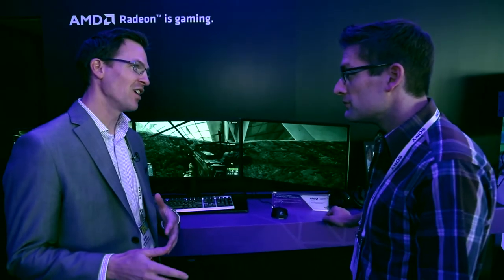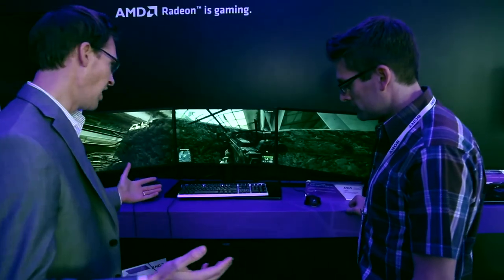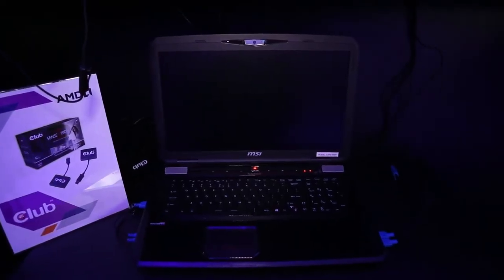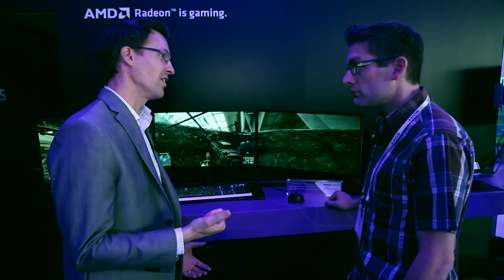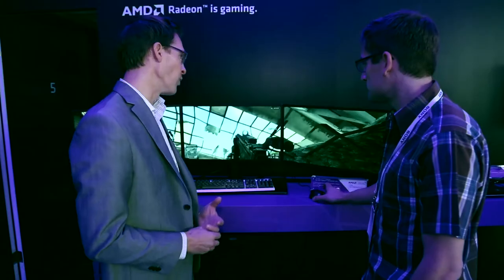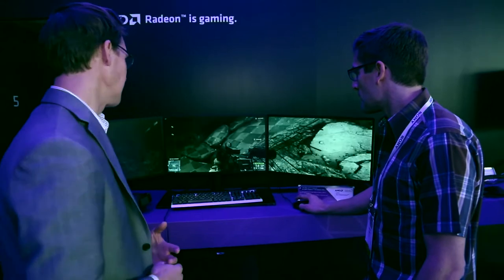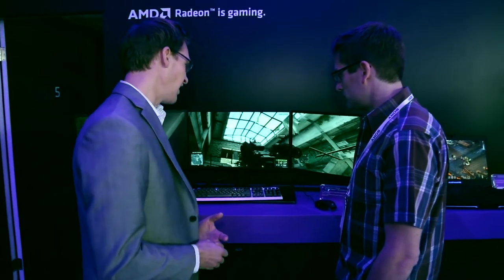Here we've got our new Radeon R9 M290X. This is the same heritage as our Hawaii class desktop graphics cards, now in a notebook, just announced here at CES 2014. We've got a couple of new design wins — including the MSI here, which is a full AMD-on-AMD laptop with SSDs. We're driving off this notebook via a single DisplayPort cable to three full HD monitors, so three times HD resolution playing Battlefield 4 with absolutely outstanding performance — all through one cable going through a hub.